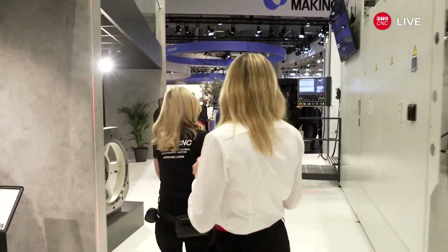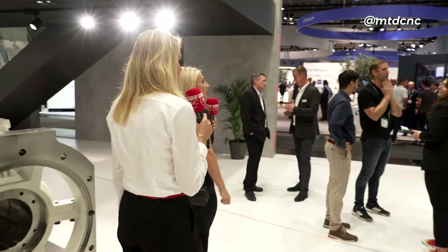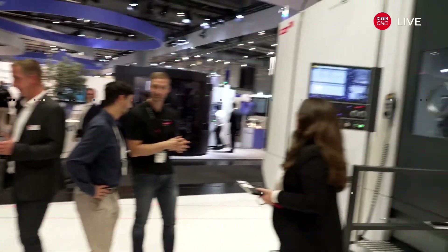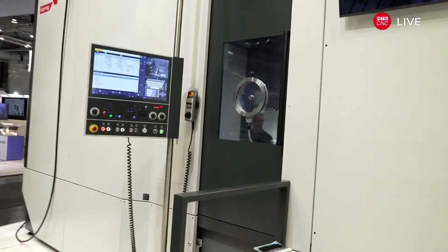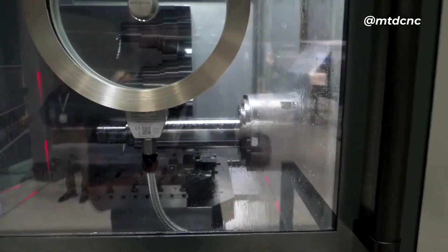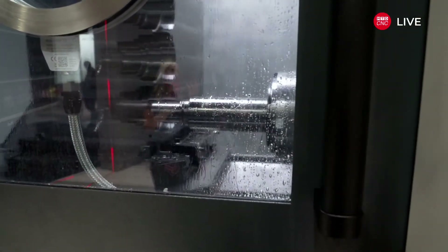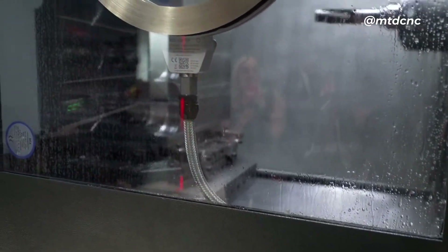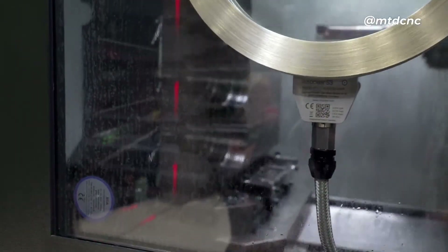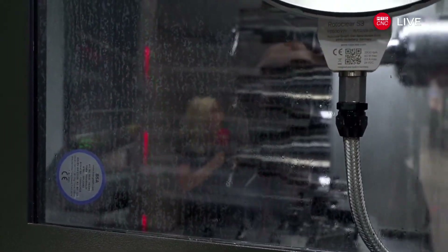Over here we have our world premiere — the Hackard H95. There's a part on there right now that's over two and a half tons of steel. It's really amazing. We showcase it for the first time here at the EMO show, and they're doing cutting demonstrations throughout the day so you can see exactly what's going on. The proof is in the pudding — the fact that you're showing off what you can do.